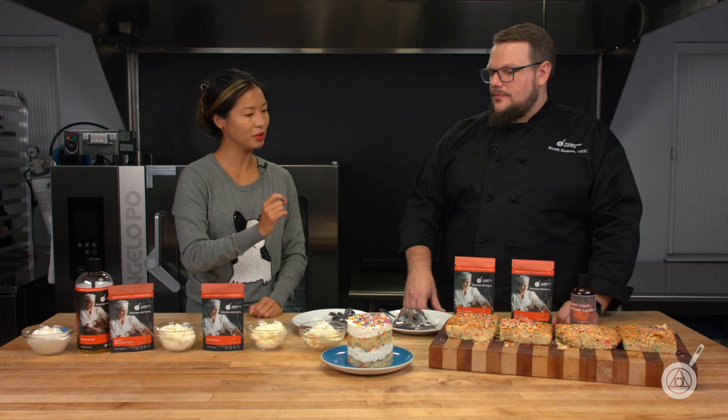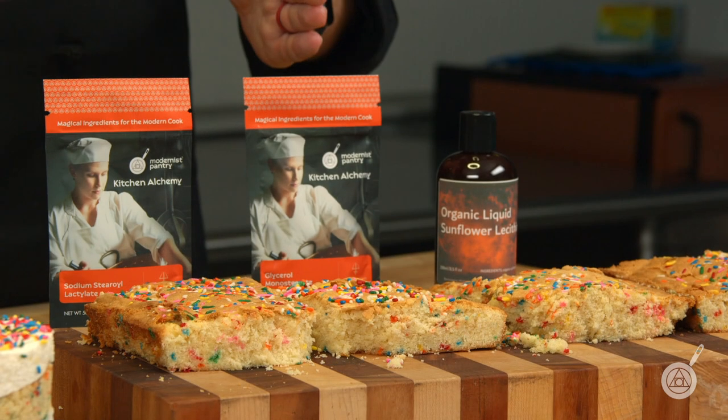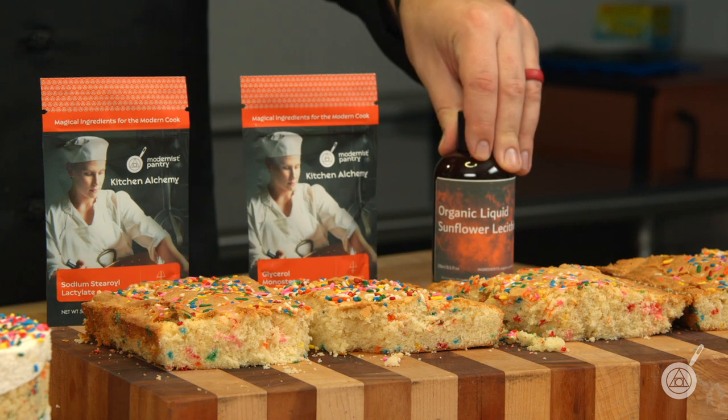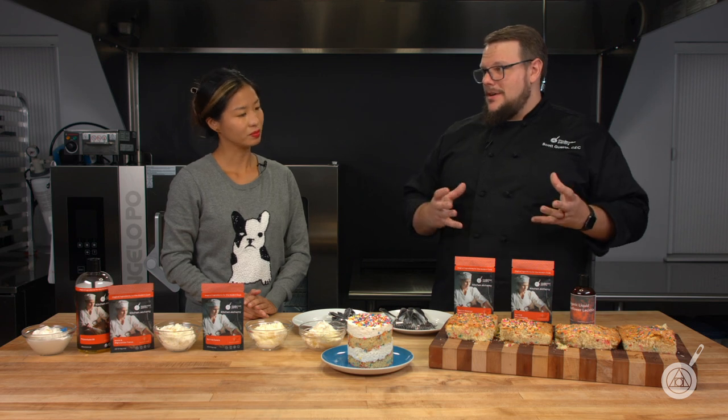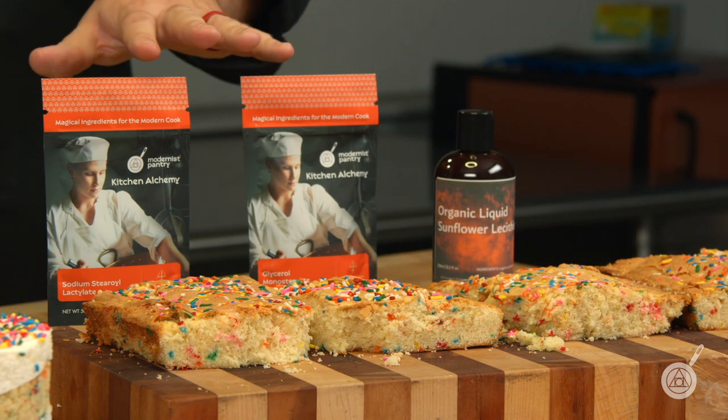Before we move on to the icing, let's talk quickly about how you incorporate these into a recipe. The GMS and SSL are similar in that they go into the dry part of your mix. But the liquid sunflower lecithin I add during the creaming process — with the butter and sugars — because I want it to mix in with the fat. This recipe has so much milk and oil relative to the flour and butter that I wanted to get it in early, make that emulsion really strong. Then the flour goes in and is only mixed for about 10 to 30 seconds, just until incorporated, so you get a nice fluffy light texture.